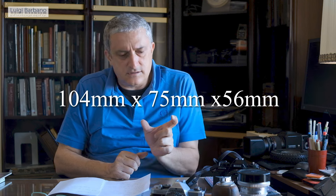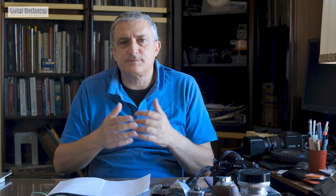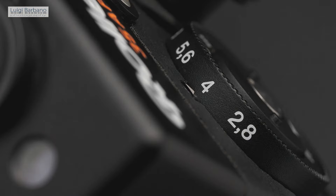It's a very compact camera: 104mm wide, 75mm tall, and 56mm deep. The ISO range goes from 25 to 3200, which is pretty wide. Shutter speeds go from 1 second to 1/500th of a second, and there is a long-time exposure option. You can manually select the aperture of the lens from f/2.8 to f/16, which is a very good range, giving you everything from shallow depth of field to a lot of depth of field.